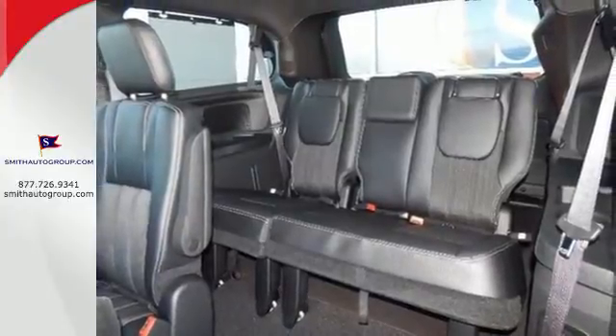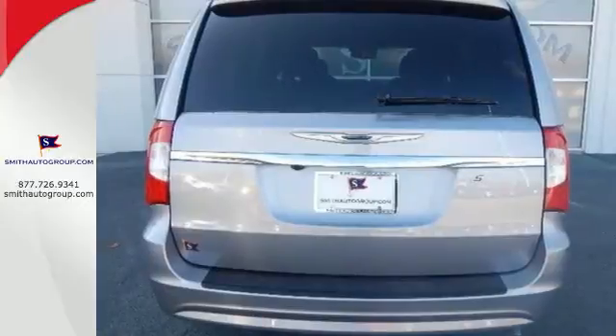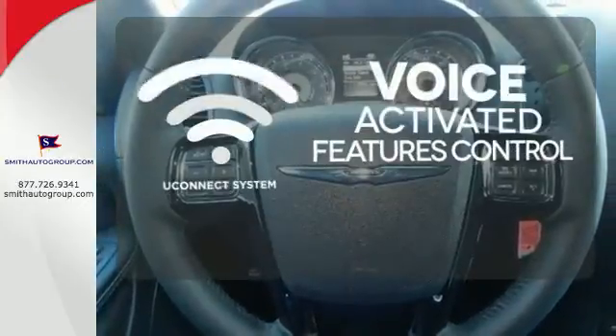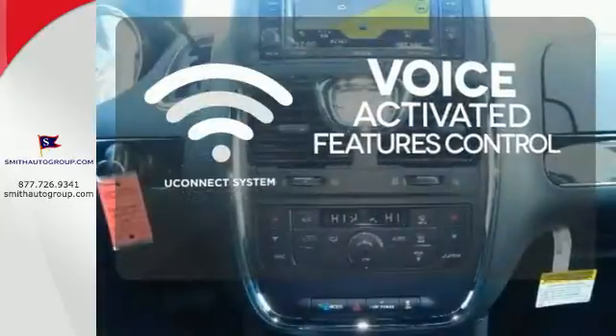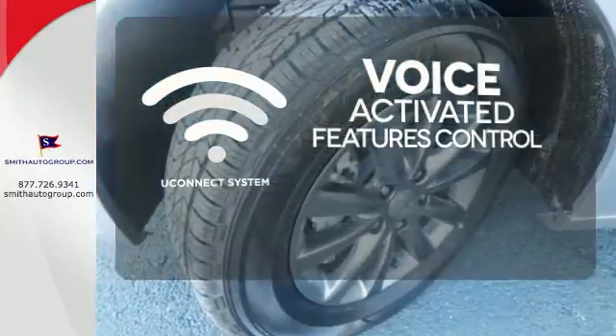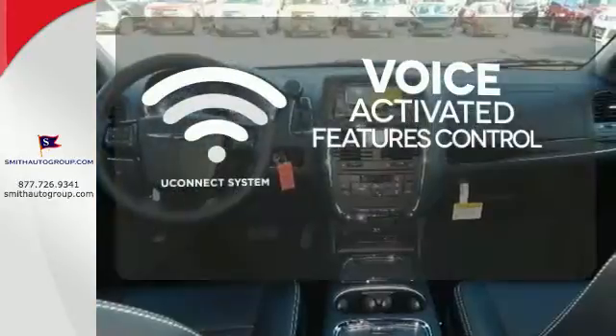And enjoy the convenience of the Uconnect system, voice command with Bluetooth, power sliding doors, and power liftgate. Uconnect offers intuitive communications capabilities and enhanced safe vehicle operation with advanced voice recognition controlling your hands-free phone, music, and telematics systems.